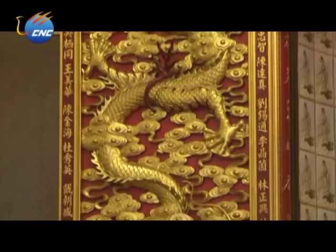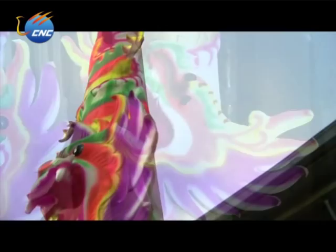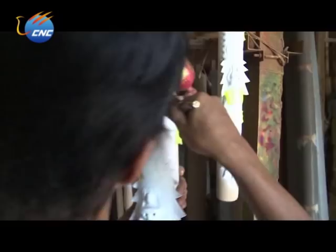Despite the popularity of joss sticks and the large market in Asia, it is hard to believe that the business is actually dying. Sadly, that is true. Higher prices of scarce raw materials and the lack of talented craftsmen are forcing many traditional joss stick businesses to shut down. There is a lack of manpower because fewer people are interested in making joss sticks. The government banned logging because of environmental concerns, so they are struggling with limited raw materials.